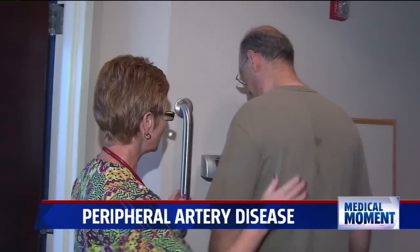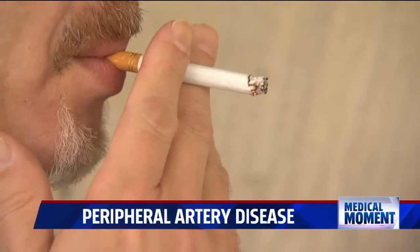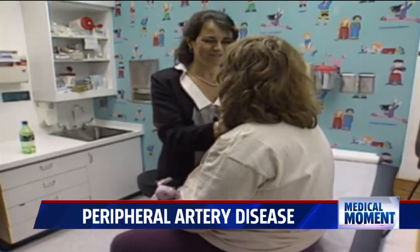Once a person hits 50, the rate of PAD goes up. But for people at high risk, it can start much sooner. The big risk factors are smoking, high blood pressure, obesity, and high cholesterol.